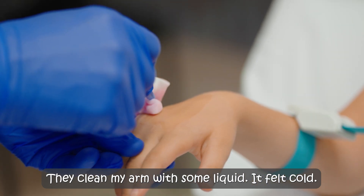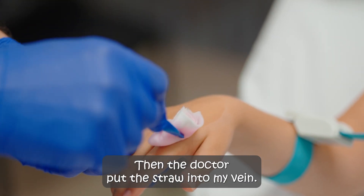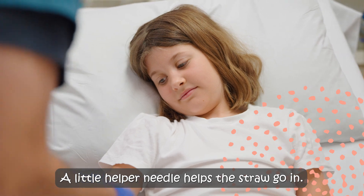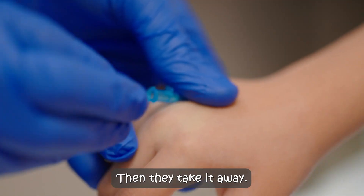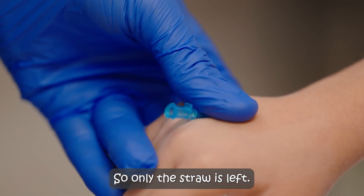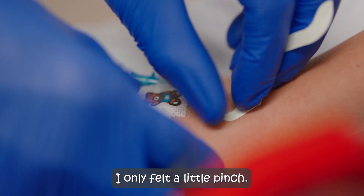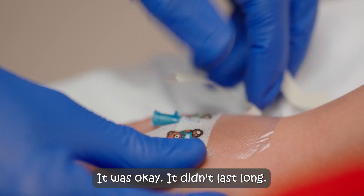They cleaned my arm with some liquid. It felt cold. Then the doctor put the straw into my vein. A little helper needle helps the straw go in, then they take it away so only the straw is left. Because of the numbing cream, I only felt a little pinch. It was okay. It didn't last long.